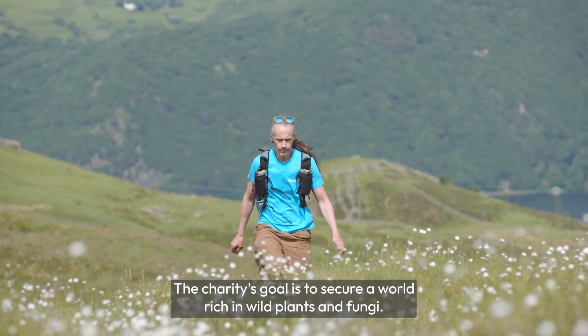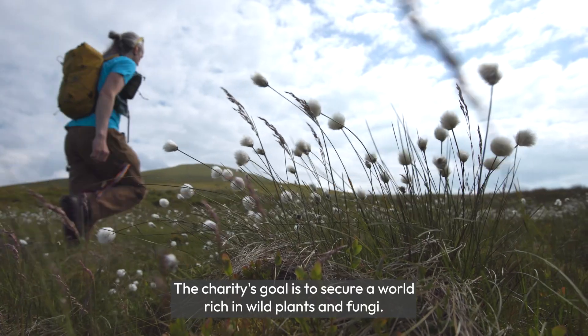Hi, I'm Robbie Blackhall-Miles and I work for the charity Plantlife. The charity's goal is to secure a world rich in wild plants and fungi.